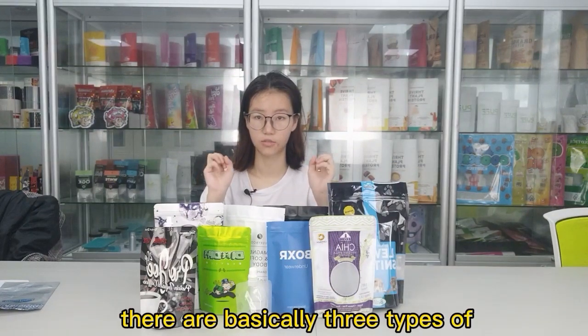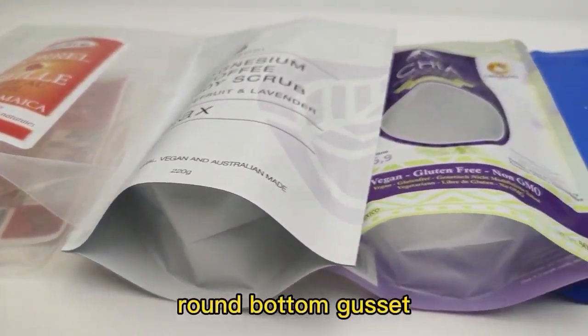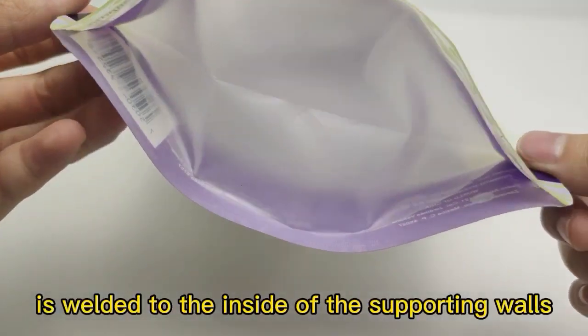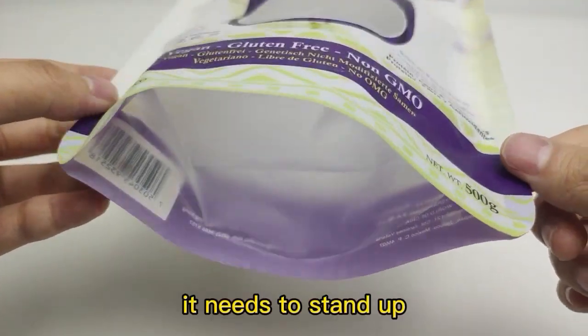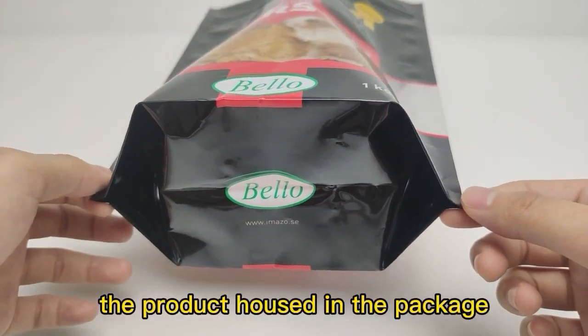There are basically three types of stand-up pouches. I will show you the first style: the round bottom gusset. In this style, the edge of the gusset is welded to the inside of the supporting wall, giving the package the extra strength and support it needs to stand upright.